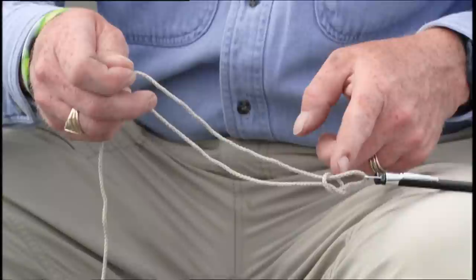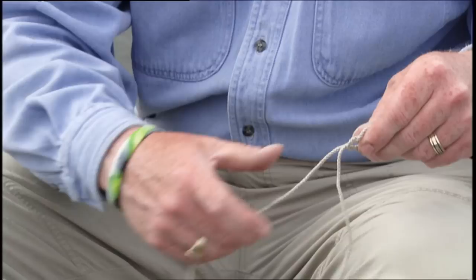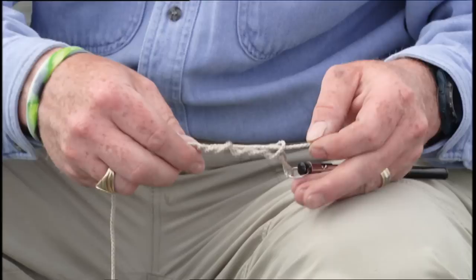Take the tag end of the leader through the overhand loop and draw both the loop and tag end close to the fly — that sets your loop size. The loop size can also be adjusted when the knot is tightened by pulling on the main line. Grasp both the fly and the overhand loop and, just like a traditional clinch knot, go around four to six times. Then back through the overhand loop, moisten with saliva, and draw the knot tight.